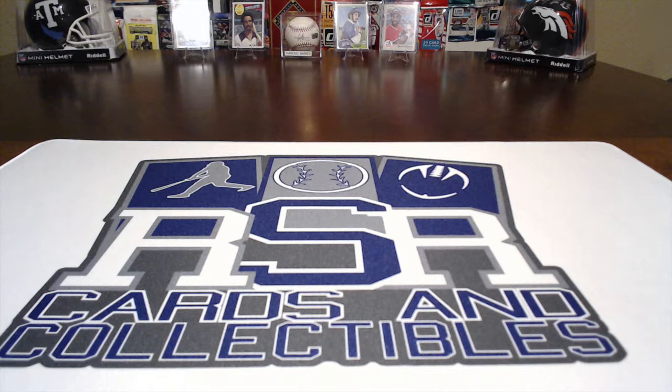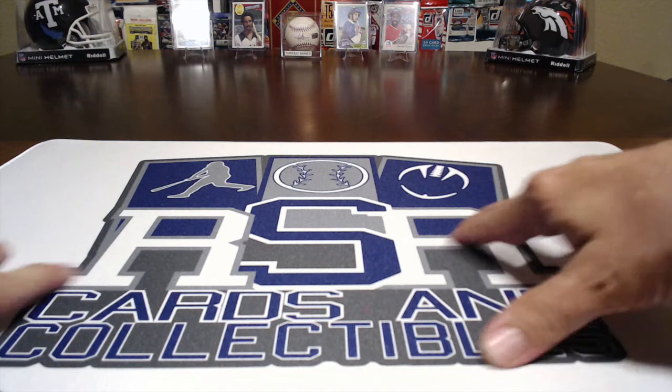Hello everyone, RSR Cards and Collectibles back with another video. You got Bubba and Rob here. First off, I want to show off this great, cool new brake mat Bubba bought for us with our logo, designed by DMC Sports. Thank you again DMC, and thanks to Bubba.